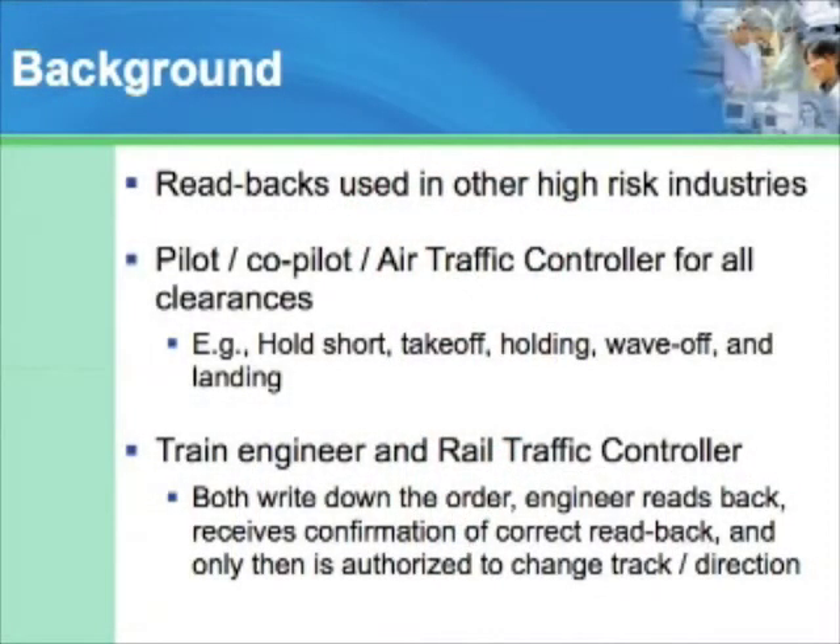Healthcare is not unique in its use of readbacks for high-risk communications. Pilots and air traffic controllers perform readbacks for all clearances. They think it's important for a pilot and an air traffic controller to confirm with each other that, say, an order to land on runway 13 was heard correctly. Imagine the consequences if the plane landed instead on runway 30 because a readback was not done.